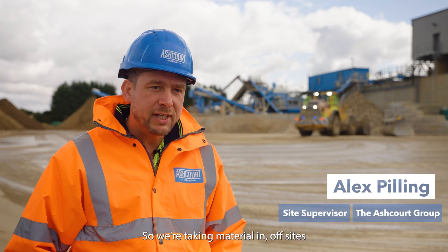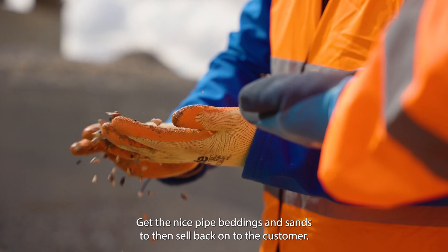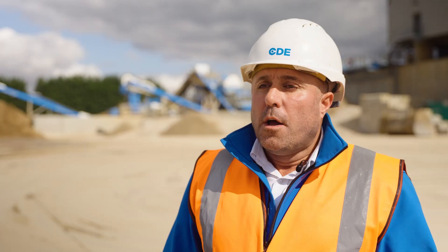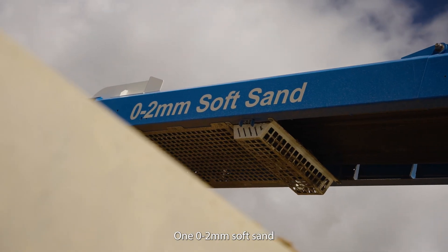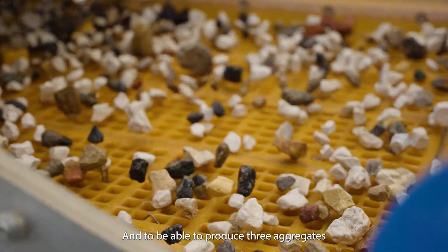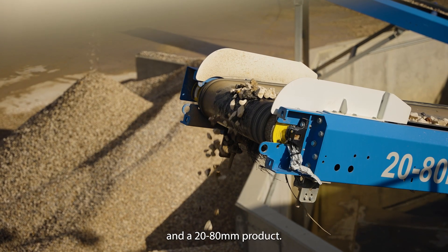We take material in off sites, process it, wash it down, and get the nice pipe beddings and sands to then sell back on to the customer. Ashcourt approached CDA and specified they would like two sands — a zero to two soft sand and a zero to four grit sand — and to be able to produce three aggregates: a 10 mil, a 20 mil, and a 20 to 80 mil product.